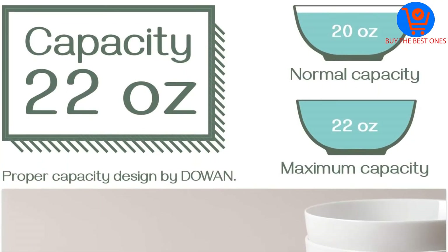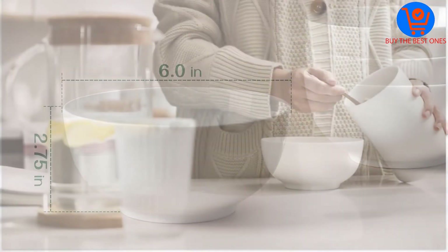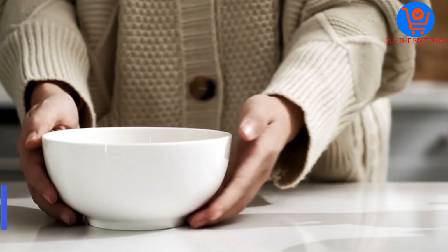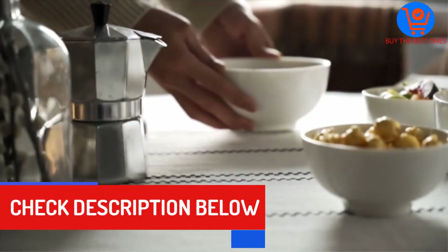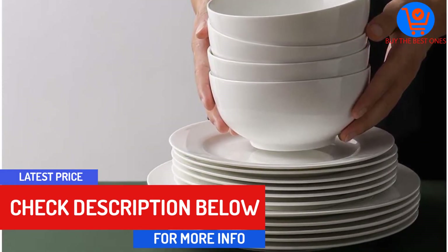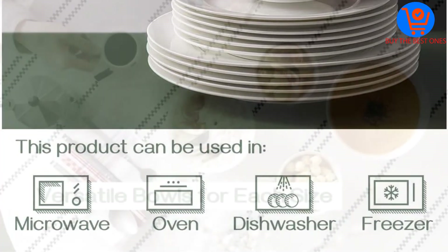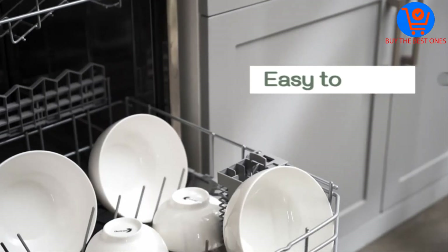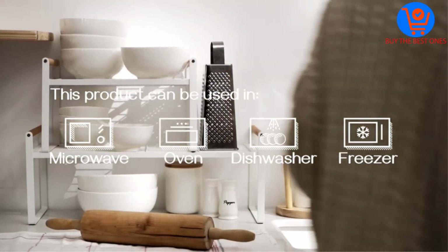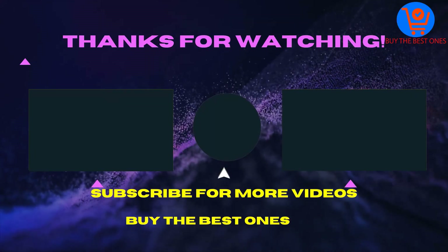These bowls display a classic stackable design, making them great space savers that can be effortlessly stored on countertops with limited space. Despite being constructed with porcelain, the four bowls are sturdy and durable enough to withstand the rigors of everyday use — they will not scratch, chip, or break even after several years. The manufacturer provides a one-year warranty on each purchase.